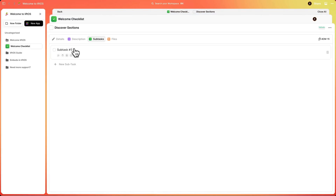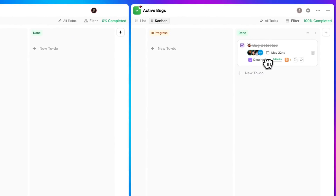To-dos lets you create tasks. You can add descriptions and subtasks, and track them across all your projects and share them with your team. LiftOS makes it easy to organize, divide, and conquer all your project files.